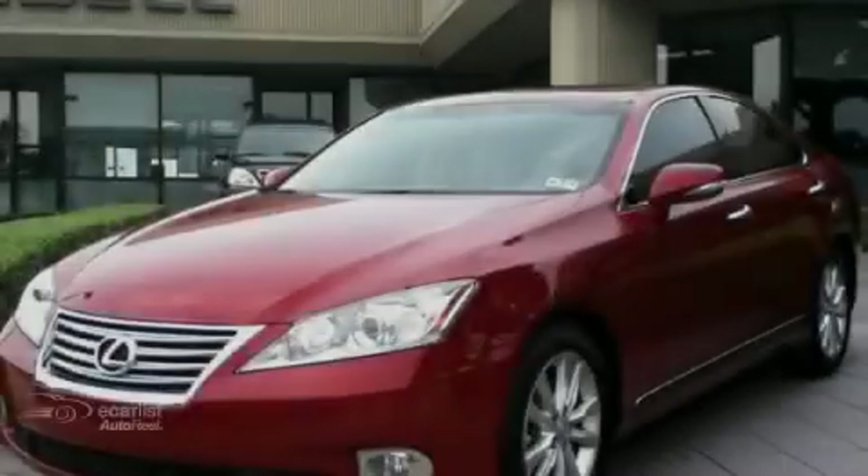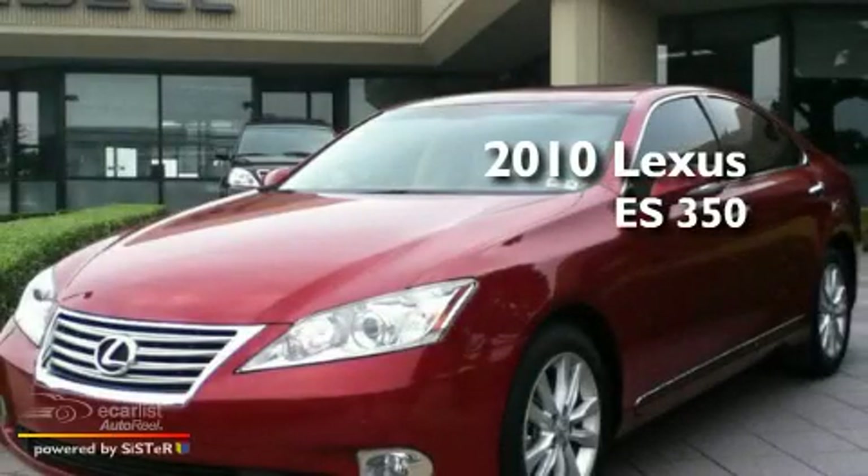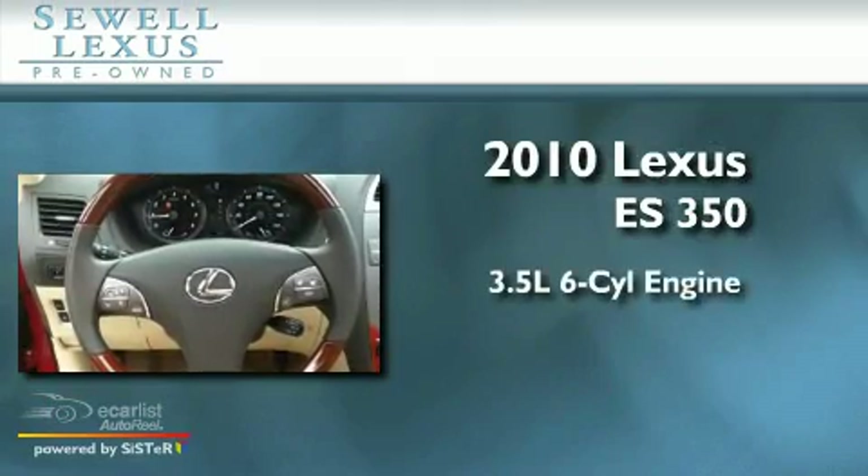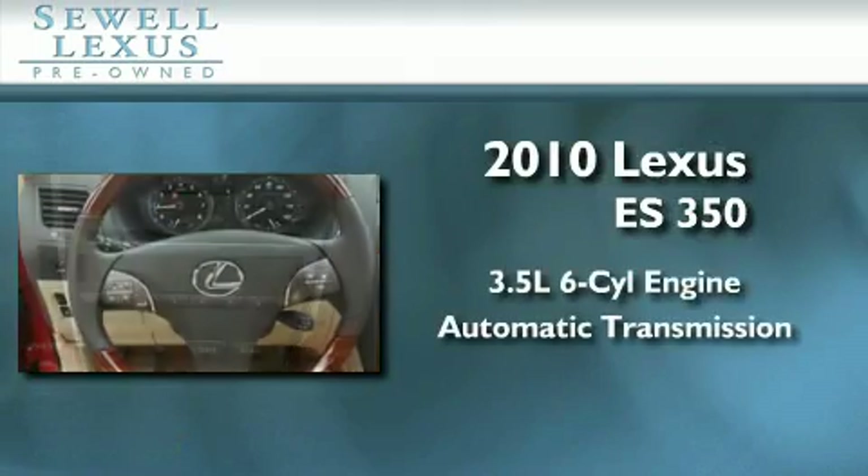Sewell, obsessed with service since 1911. This is a 2010 Lexus ES350. It has a 3.5 liter 6-cylinder engine and an automatic transmission.